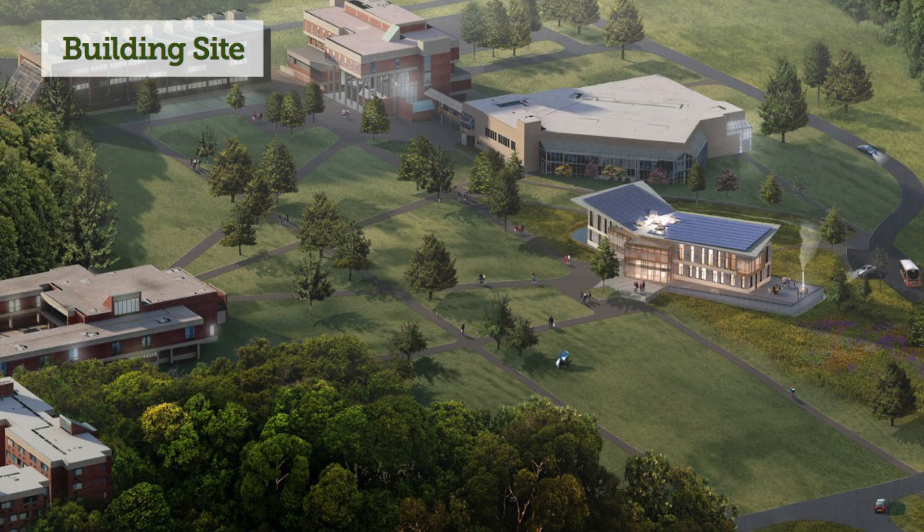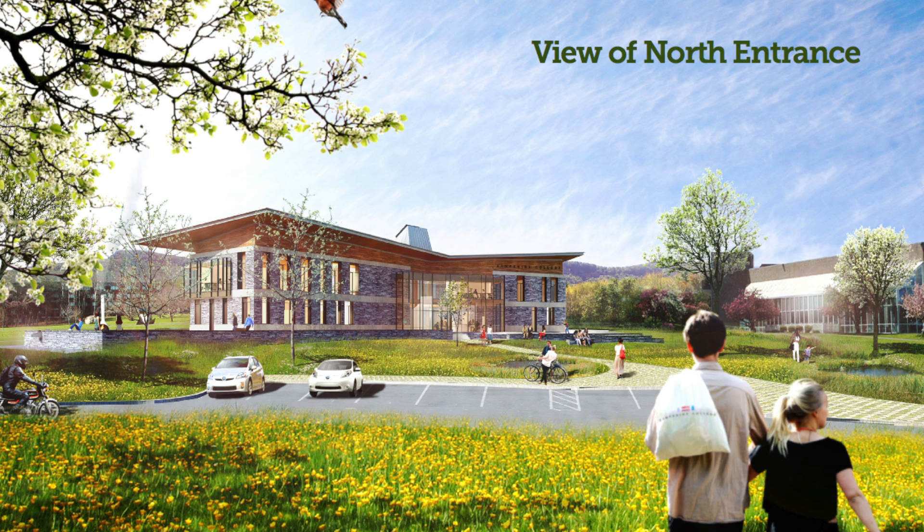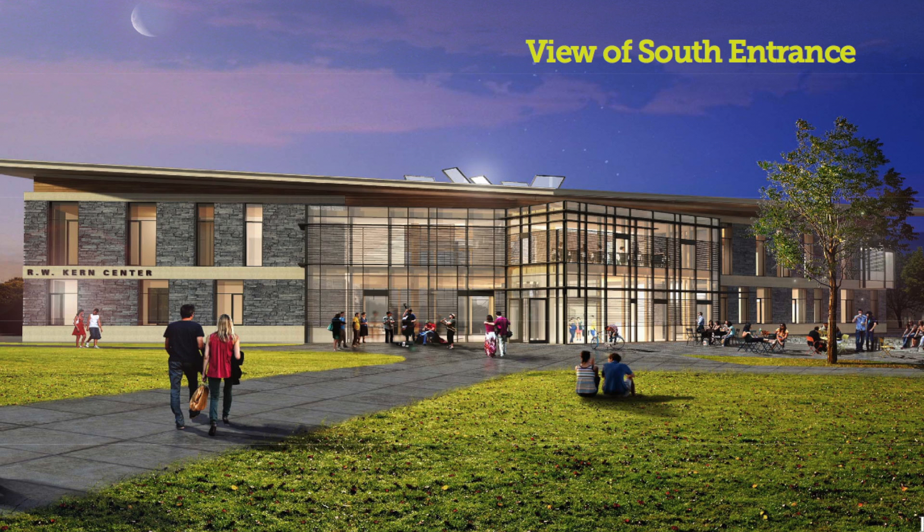The building will be net zero water and net zero energy, meaning there are no power lines coming from the town and no water coming in from the town.